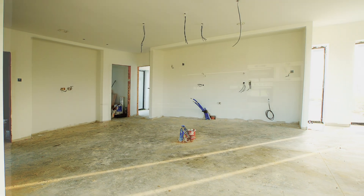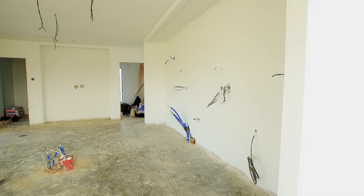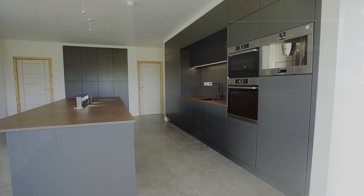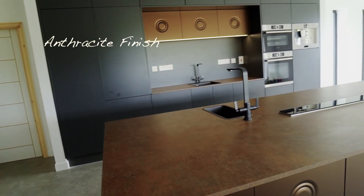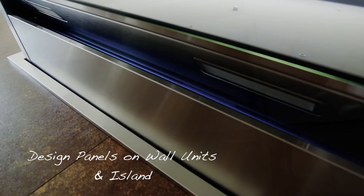CREO Interiors introducing a contemporary modern style kitchen made from MDF screen painted. The kitchen has been finished in anthracite with design panels on the wall units and island, exposed by using LED lighting.